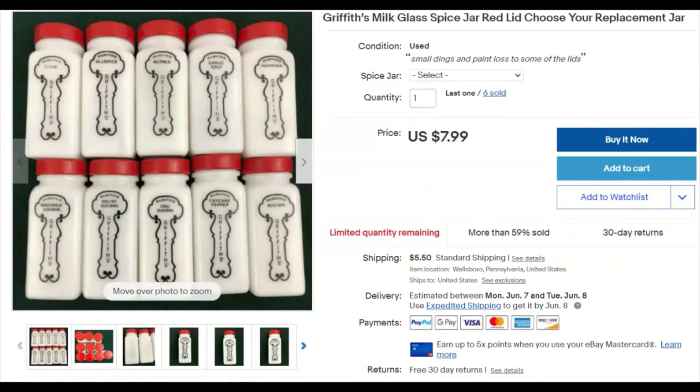This is a vintage tin — the chili seasoning one. They're empty, but it's the one marked chili seasoning. I paid 79 cents for it and it's been listed since November 17th, 2019. I've sold six of them so far with some still left. It sold May 2nd for $7.99 plus shipping.